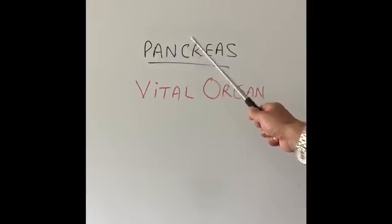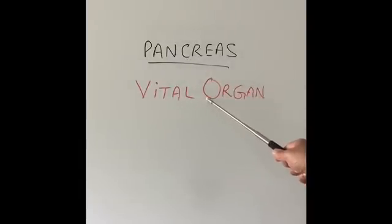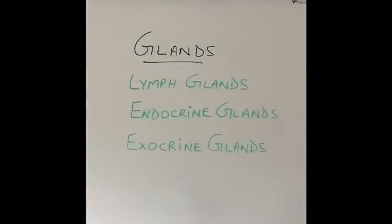Going forwards, the pancreas is a gland in our body. So let's talk about glands first — what is a gland?